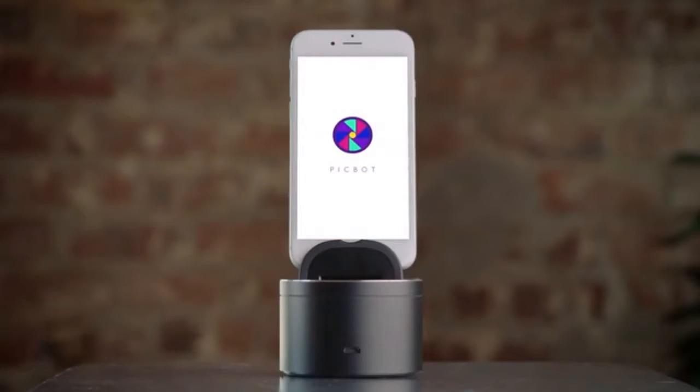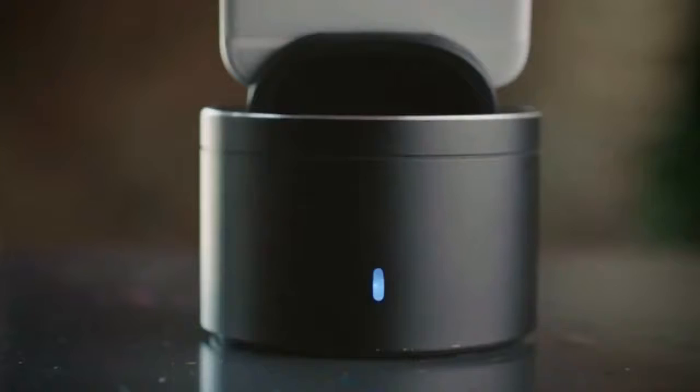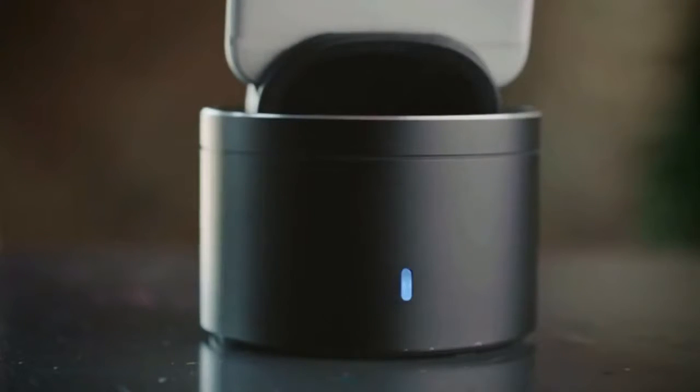Just start by downloading the PicBot app to your phone. Then, automatically pair the device from the Bluetooth menu. Once it's paired, everything is ready to go.